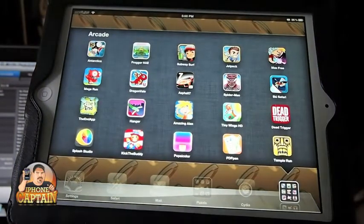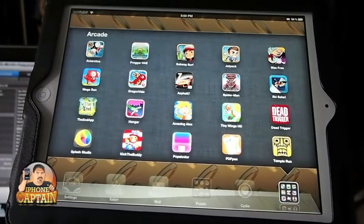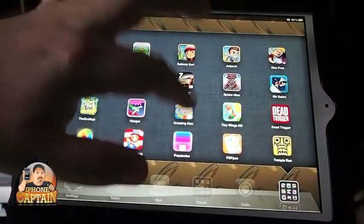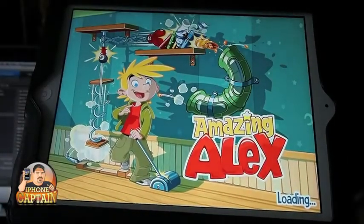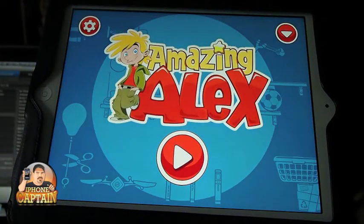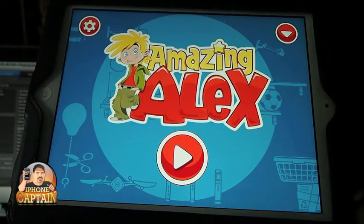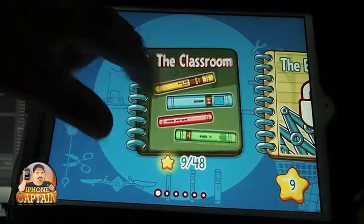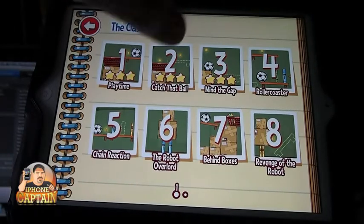Just in case you didn't hear, Amazing Alex and Tiny Wings. First up, Amazing Alex by Rovio — that's the same company that developed Angry Birds and all the other amazing applications. I'm going to keep the volume turned off primarily because YouTube's been giving me a little bit of trouble with the volume and copyrights.